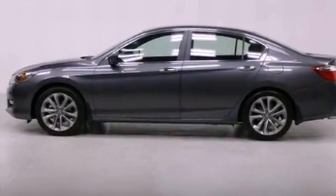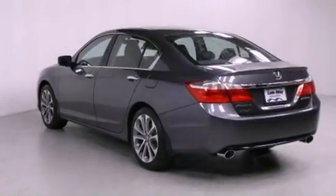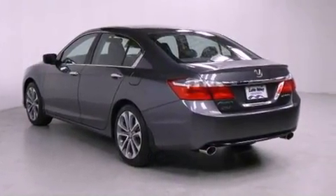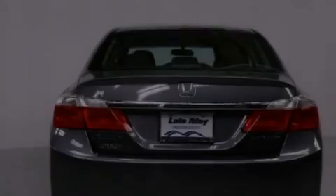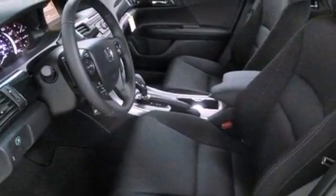Features include a multifunction display, air conditioning with automatic climate control, cruise control, a CD player, a leather-wrapped steering wheel, a passenger-side vanity mirror, a security system, traction control, a rear window defroster, and fog lamps.